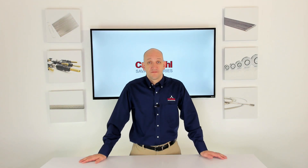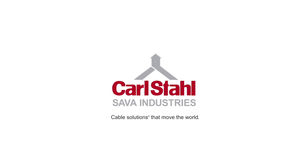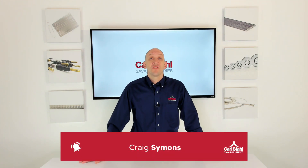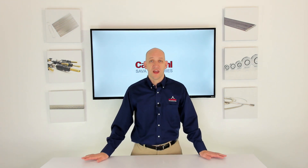Choosing the right coating material. Hi everyone, Craig Simons here from Carl Stahl Sava Industries, back with you for the second in a three-part series where I'm talking all about cable.